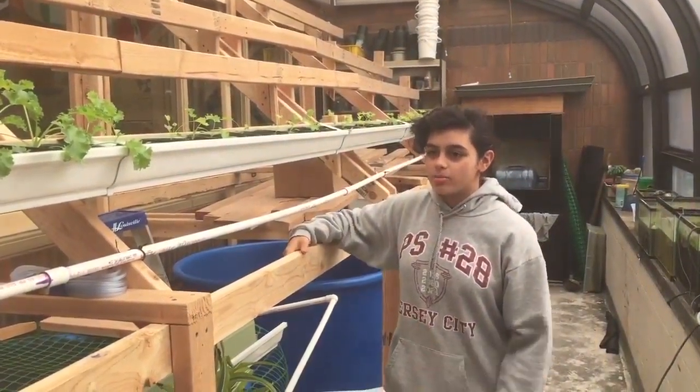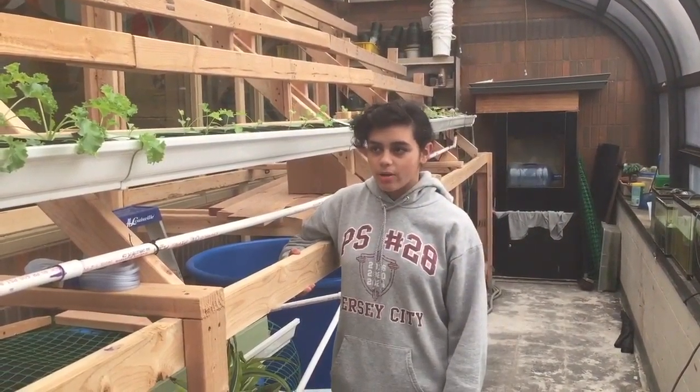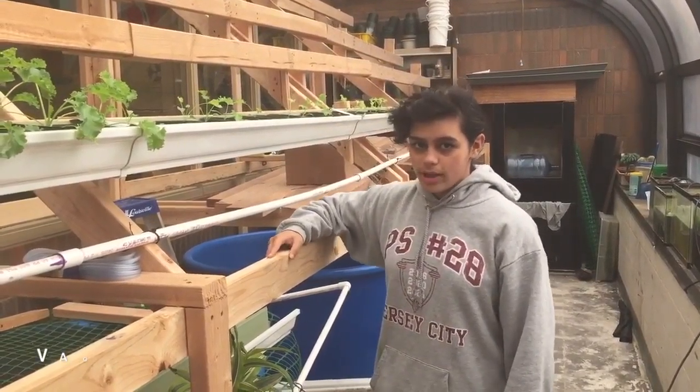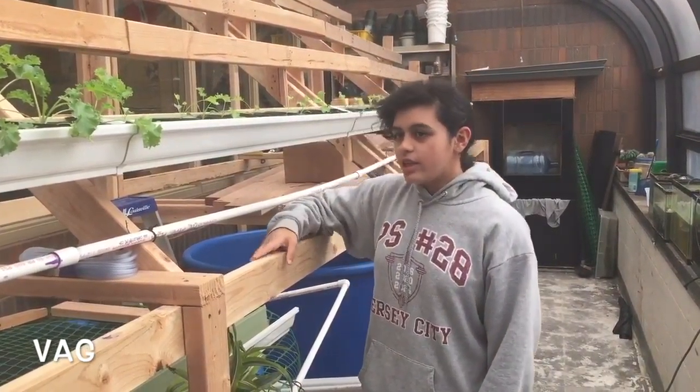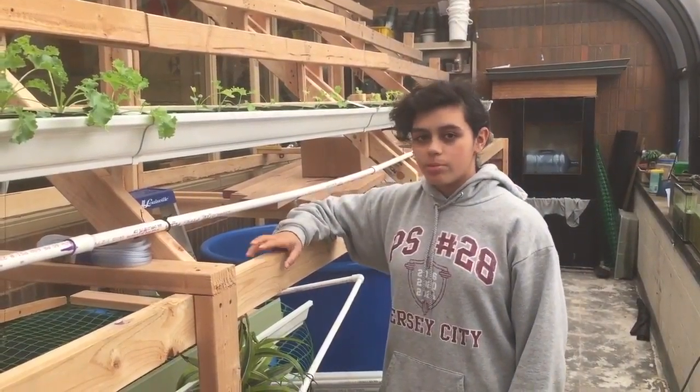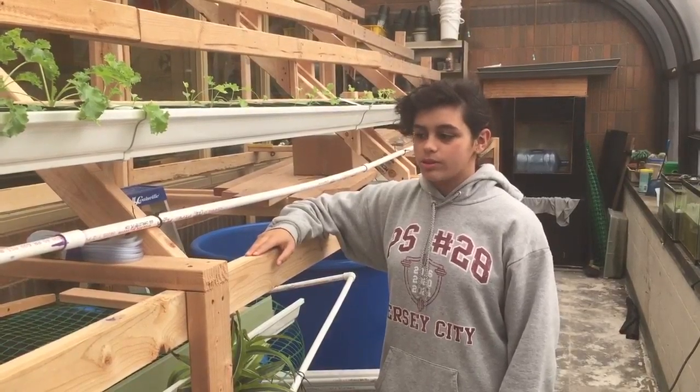Here we have another device that helps us achieve our goal, which is limiting algal blooms. This device is called a Vertical Aquaponic Garden, also known as VAG. The VAG serves two purposes: the first purpose is to benefit our community, and the second purpose is to limit algal blooms.